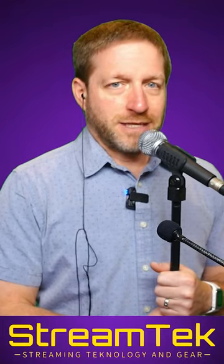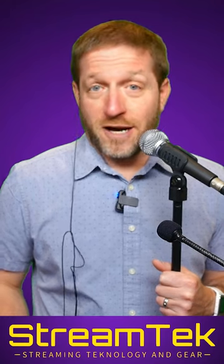My audio kit would not be complete if I did not have an SM58 in it. You might ask, why do I have so many microphones? Which microphone is best? The answer is different microphones are best at different times.